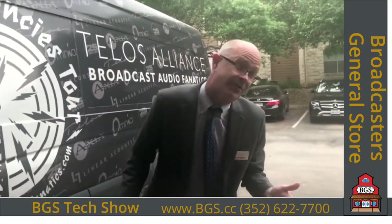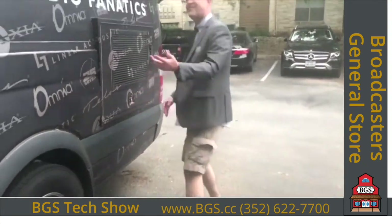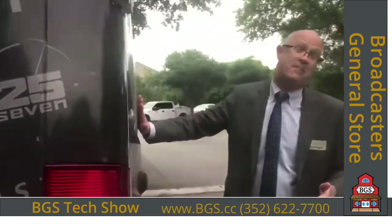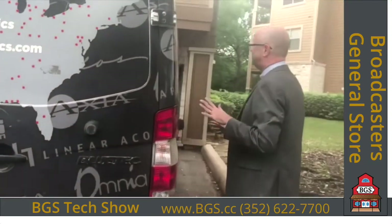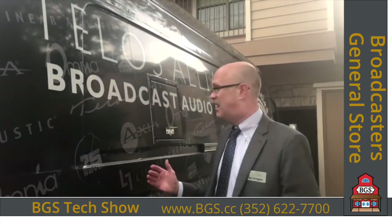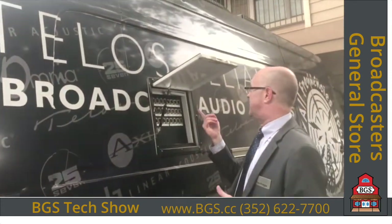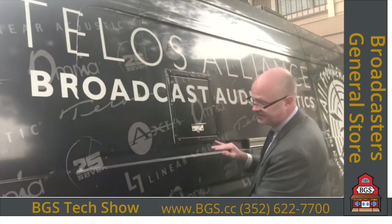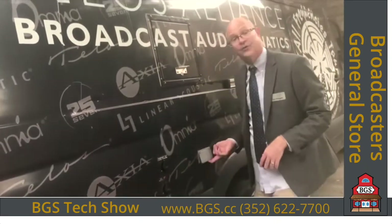We've got a big generator in this van to run everything. In the back of the van is where the magic smoke is — we don't let the magic smoke out. If you've got a radio station and wanted to bring this van next to your transmitter site and run one of our audio processors through your air chain, we could do that. We've got Livewire connectivity, BNC connectors for composite outputs, speaker outputs, plus shore power for extended operation.